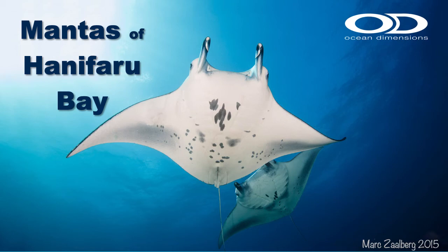Hello, welcome to the Ocean Dimensions Manta presentation. We usually do this presentation to our guests in the Maldives during manta season, which runs May to November. But due to everyone being stuck at home, we thought we would bring the presentation to you.